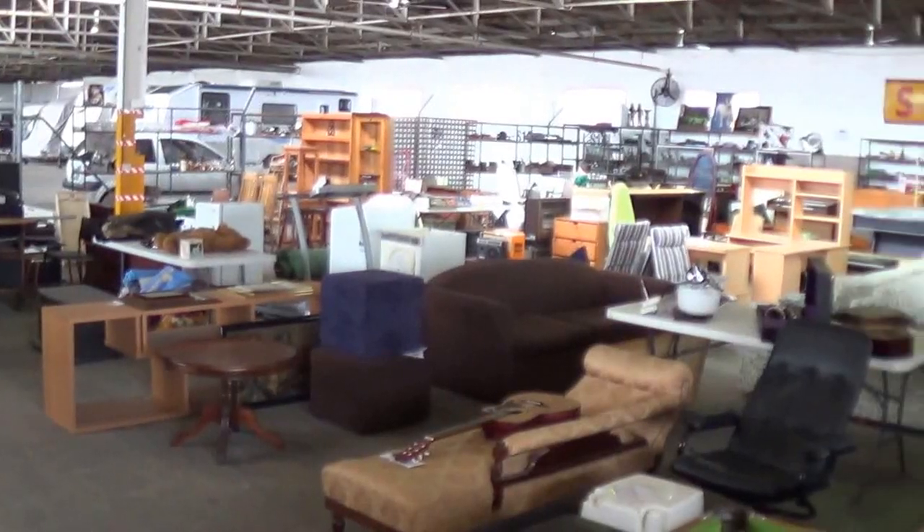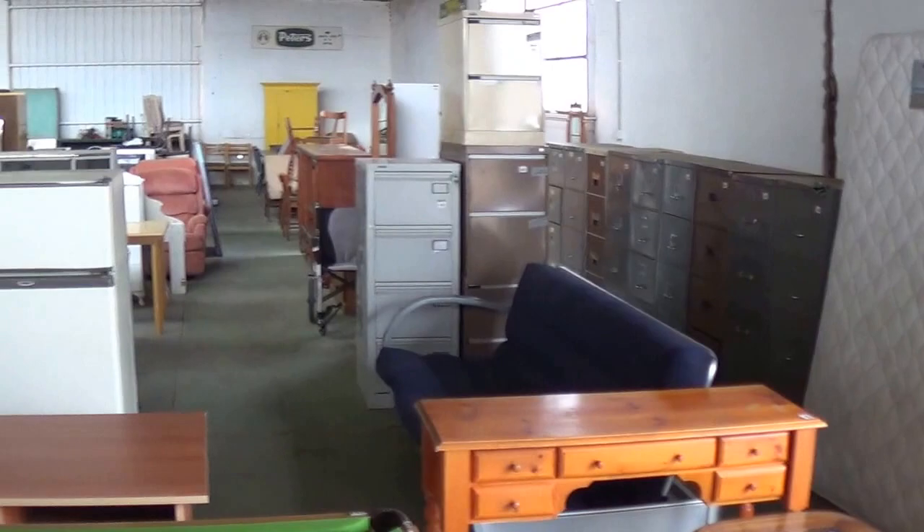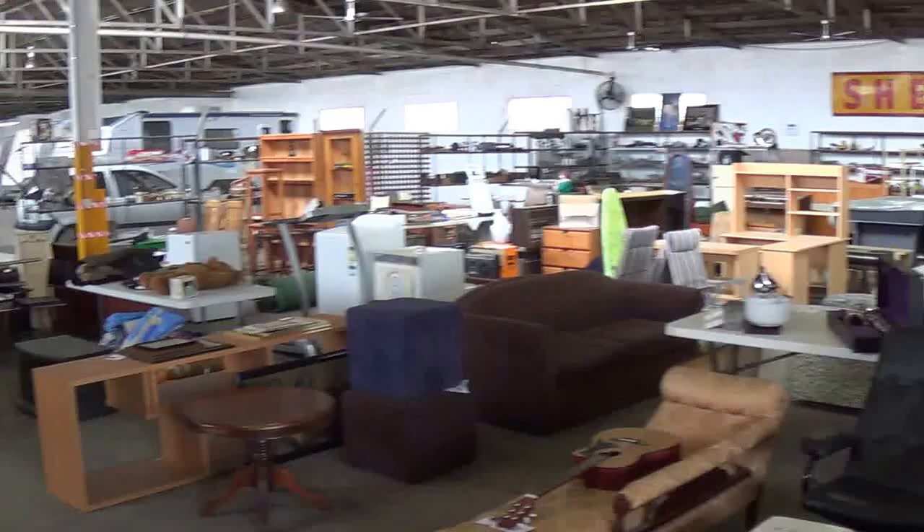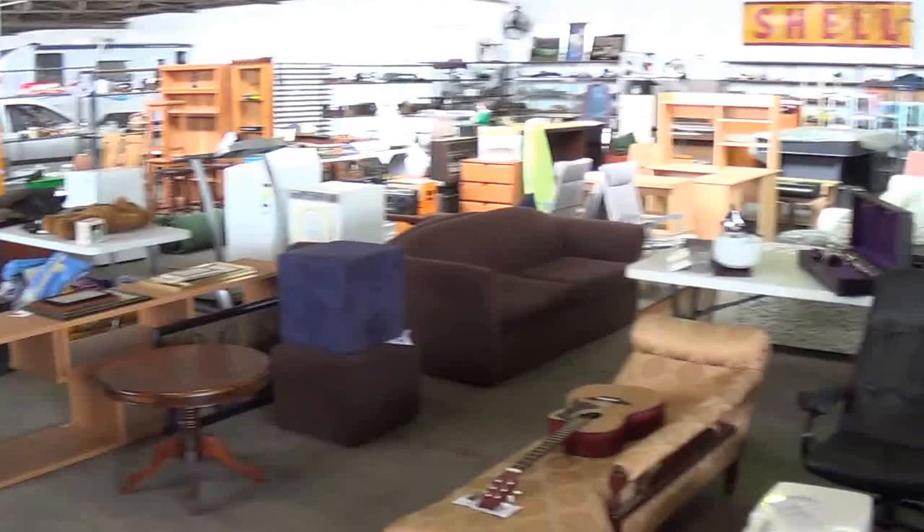Good morning and welcome to the Burns & Co September auction walkthrough. After an August absence we're back on track, and as you can see the auction rooms are full. I'll just give you a quick walk around showing you what's on offer. Cataloguing is not quite finished at this stage, but it looks like we'll have around 500 lots to go under the hammer this Sunday, 13th of September, starting at 10 a.m.